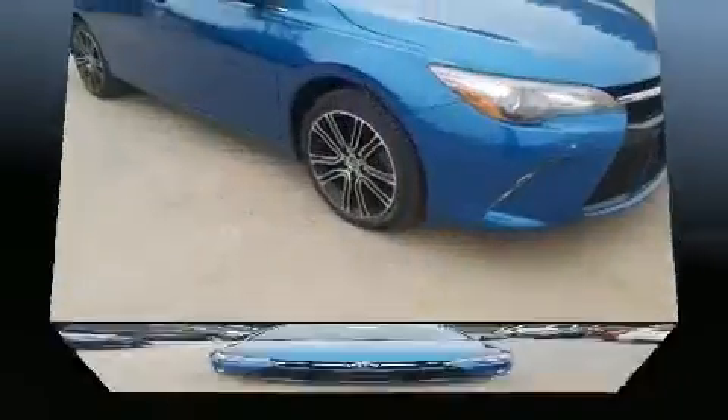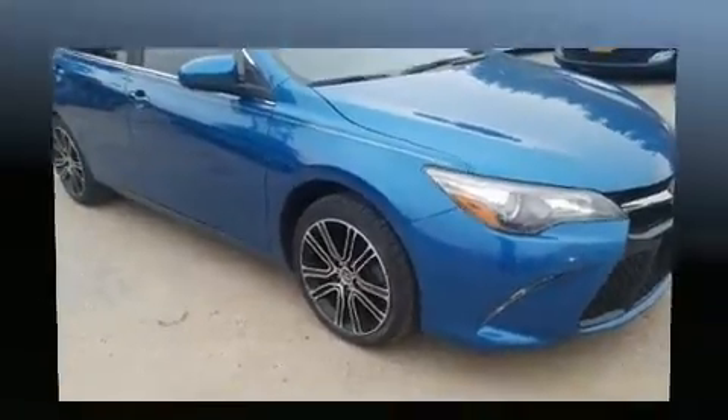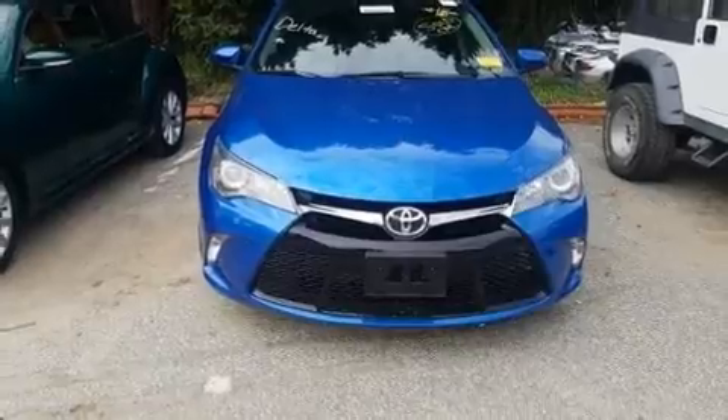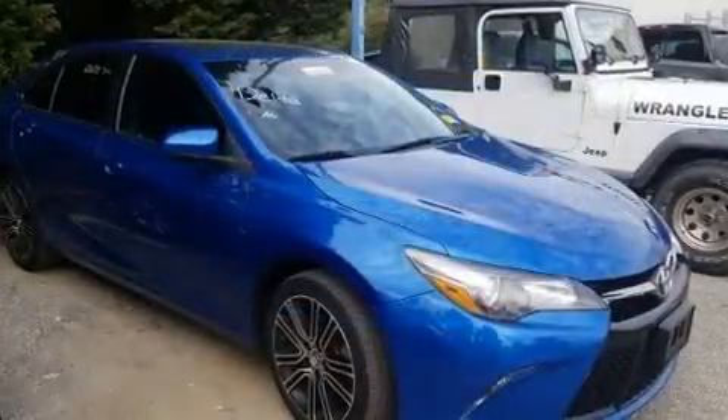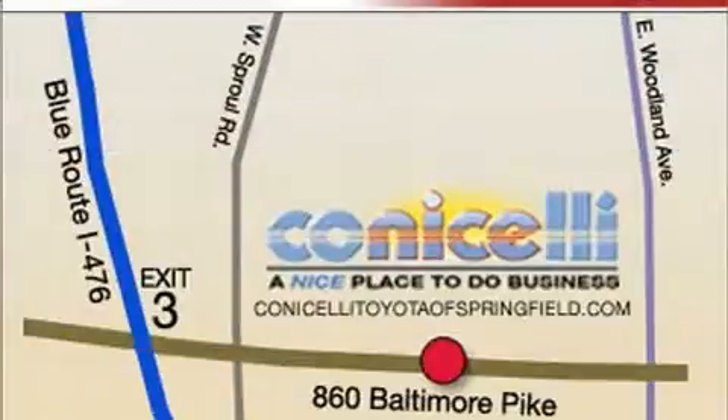Toyota prioritized comfort and style by including a tachometer, a trip computer, remote keyless entry, and a split-folding rear seat. Premium sound drives six speakers, providing you and your passengers a sensational audio experience.